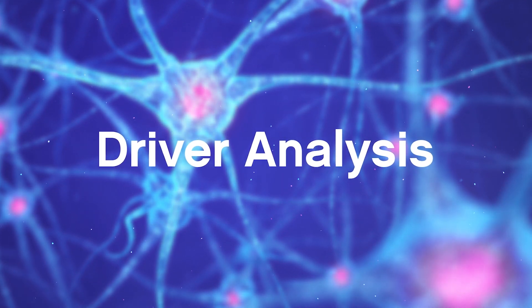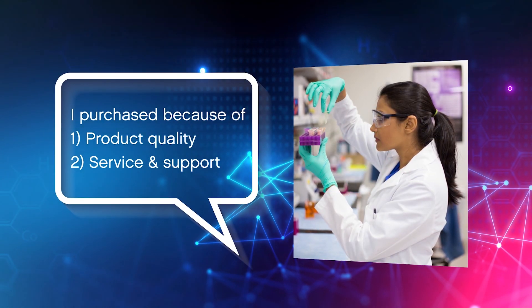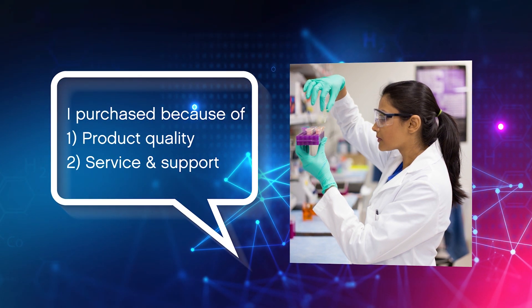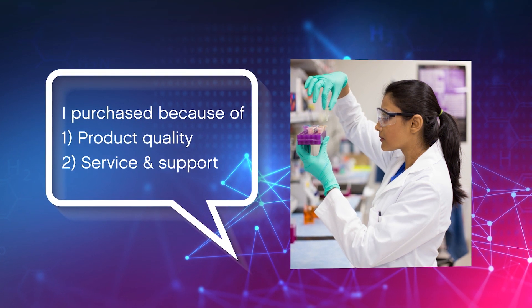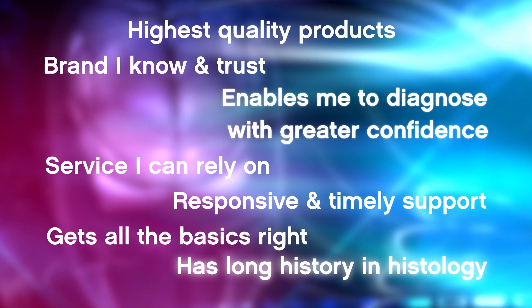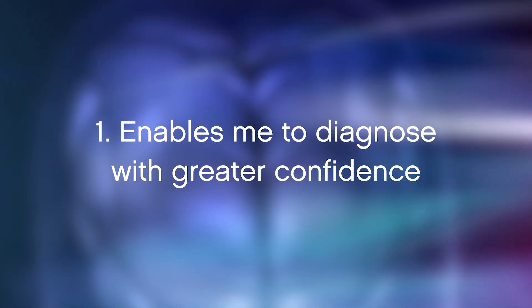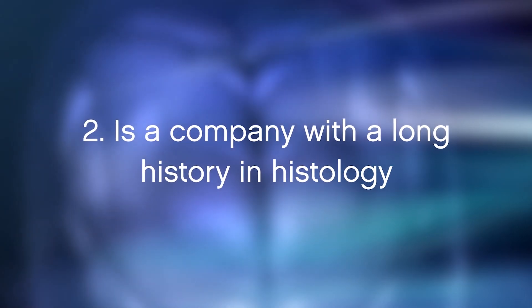To come back to the earlier client example — remember how respondents said that product quality and service and support were rated as most important from a list of 17 attributes when considering the purchase of histology products? Well, our statistical driver analysis on the data set identified two completely different variables as most predictive of brand purchase intent. They were, in order: number one, 'enables me to diagnose with greater confidence,' and number two, 'is a company with a long history in histology.'